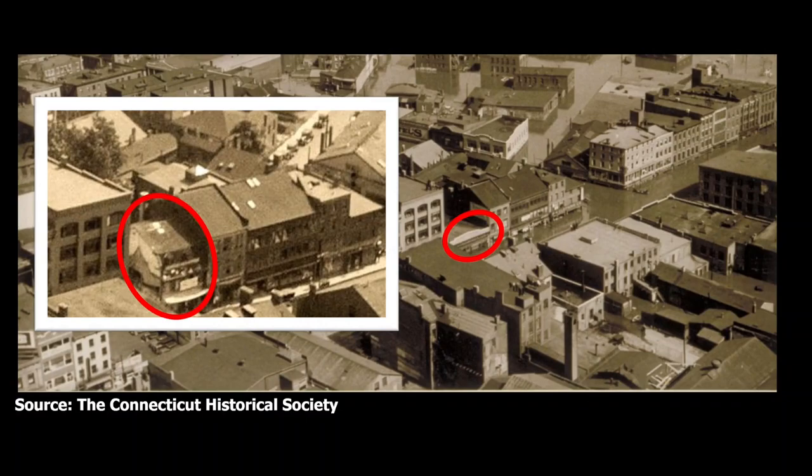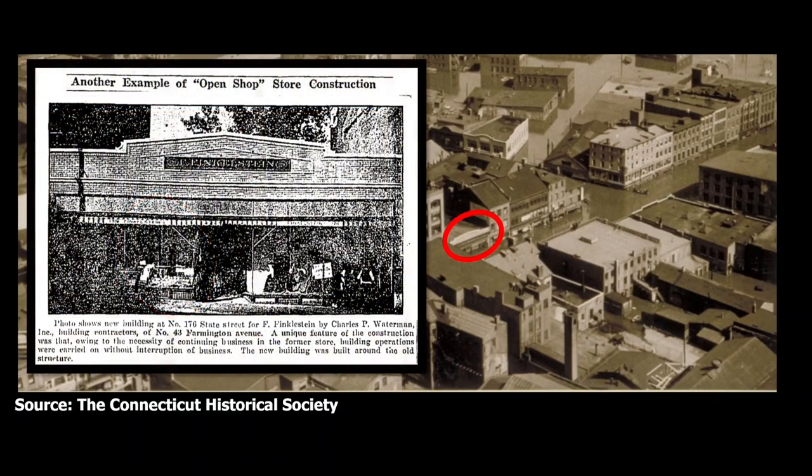The building's basic framework survived the fire. A later view of State Street from above shows the left side of the building seemingly gone, but Finkelstein's store had continued next door with a now much grander storefront. The building would go through a major transformation in 1924. As a photo from the Hartford Courant of October 13, 1924 reveals, a new building was being erected for F. Finkelstein at 176 State Street. The caption notes: 'A unique feature of the construction was that, owing to the necessity of continuing business in the former store, building operations were carried on without interruption of business. The new building was built around the old structure.'